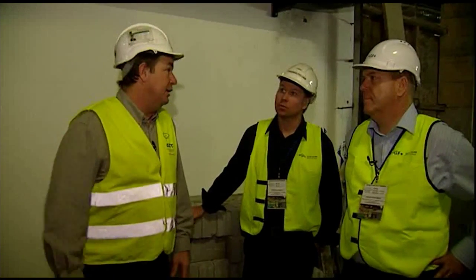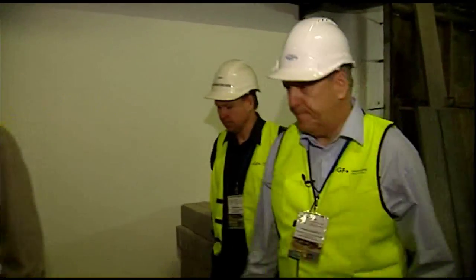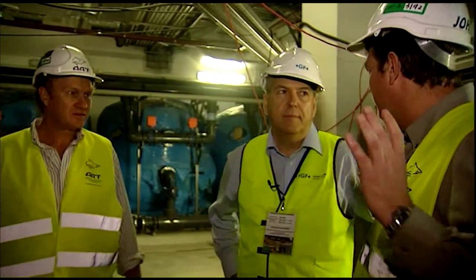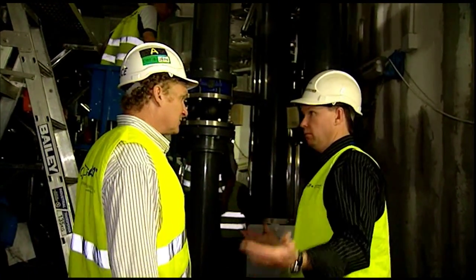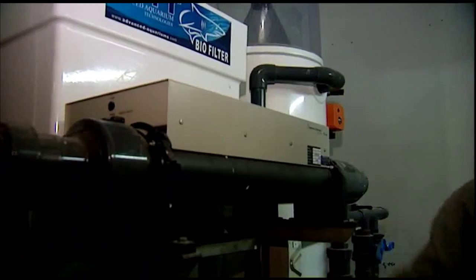Now we're moving into the main plant room. There are 18 two-point-four metre high rate sand filters in this room, returning water back to the main aquarium. The relationship has been established over a decade, starting with the construction of the Guangzhou Oceanarium, then progressing through the Shanghai Ocean Aquarium and a multitude of smaller oceanariums around the world, to the construction of Ocean Park here in Hong Kong.